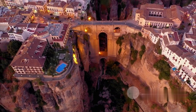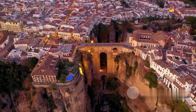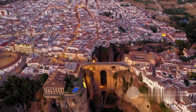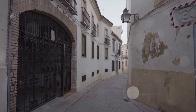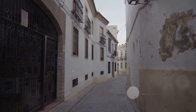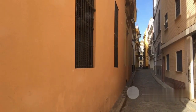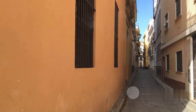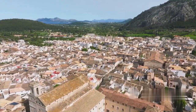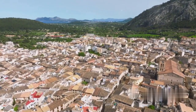Heading south, we find ourselves in the dramatic town of Ronda in Spain. Perched precariously on a towering plateau, Ronda is divided by the deep El Tajo Gorge, a sight to behold. The town's historic bullring, one of the oldest in Spain, echoes with stories of legendary matadors. Wander through the narrow winding streets of the old town, where every corner whispers tales of a rich past. With its stunning vistas and vibrant history, Ronda is a Spanish spectacle worth exploring.